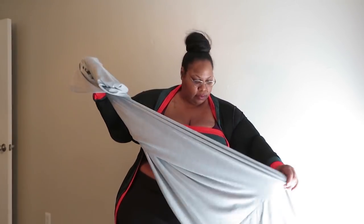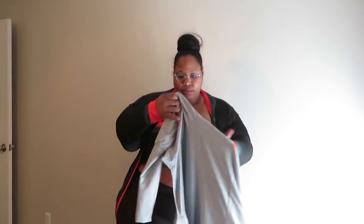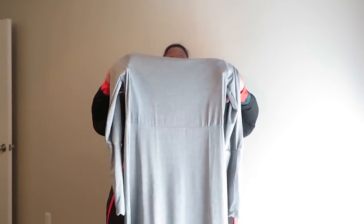I got it in the 5X, but it looks like this — it's a maxi dress.